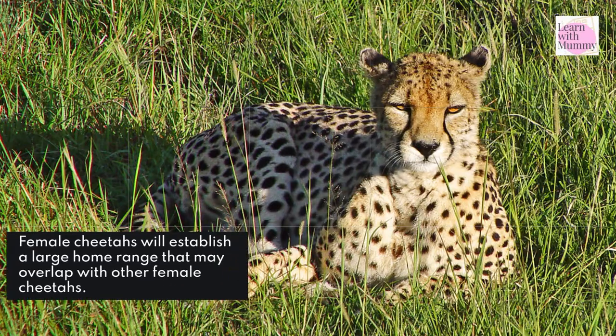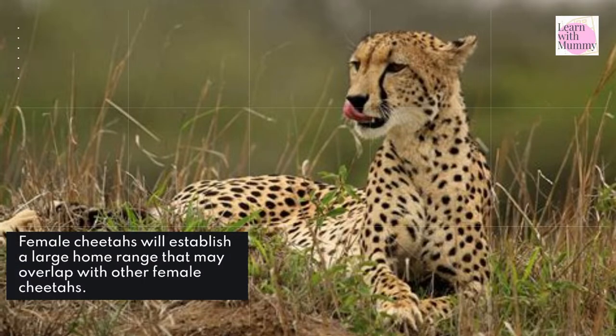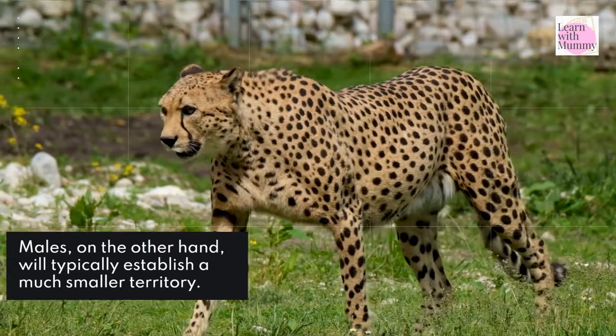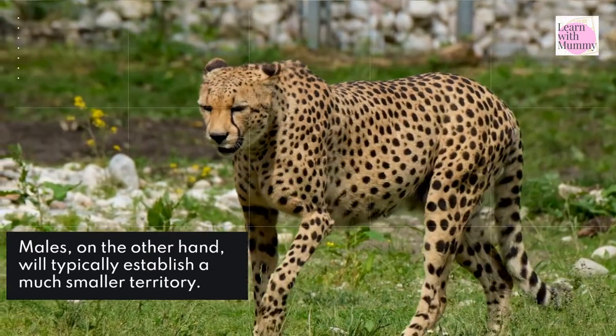Female cheetahs will establish a large home range that may overlap with other female cheetahs. Males, on the other hand, will typically establish a much smaller territory.